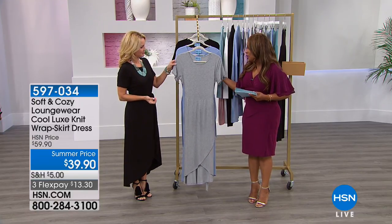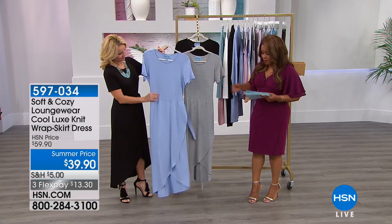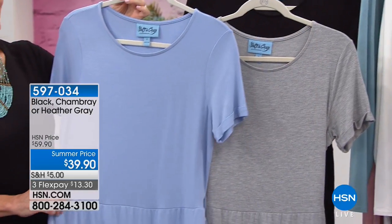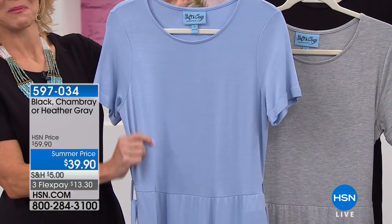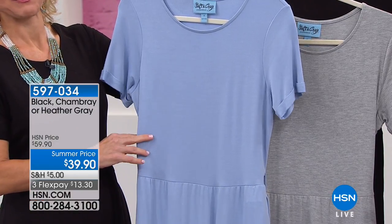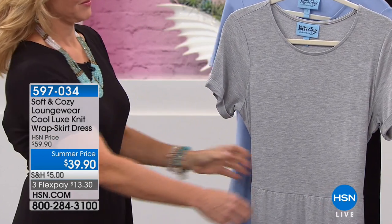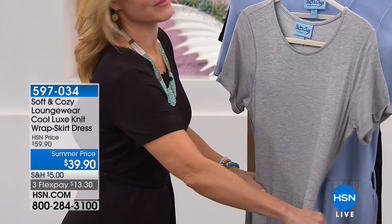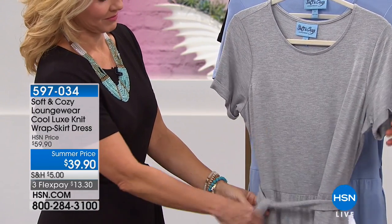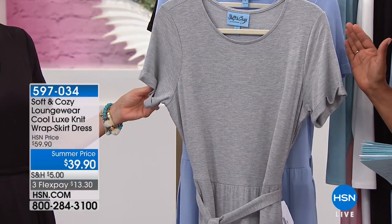This is the wrap dress and it comes in three different colors: black, heather gray, and a soft chambray sky blue. The dress is 50 inches in length, it's a luxury knit, and comes in sizes extra small through 3X. It is machine washable and tumble dry, and it's priced at only $39.